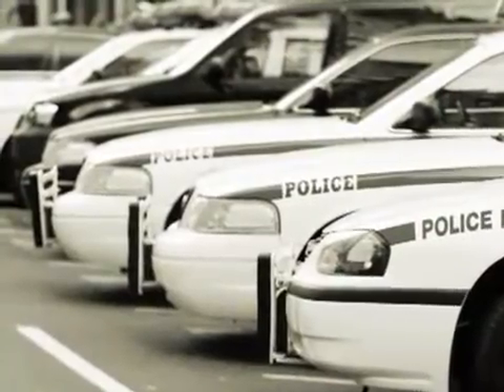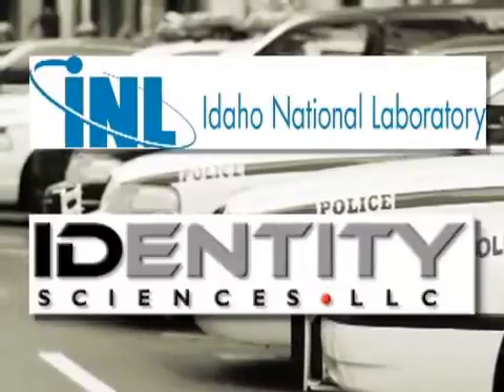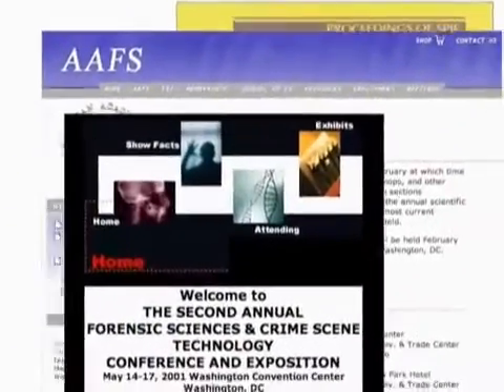Beyond gaining acceptance at beta sites, the Idaho National Laboratory and Identity Sciences researchers have presented or been invited to share ABPID technology at numerous forensic conferences.